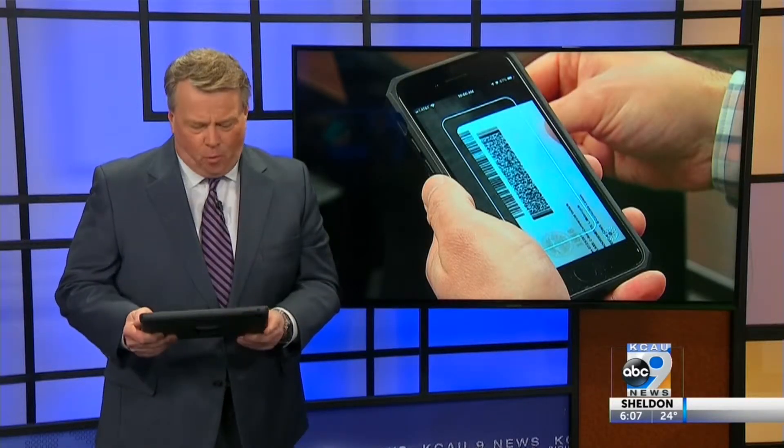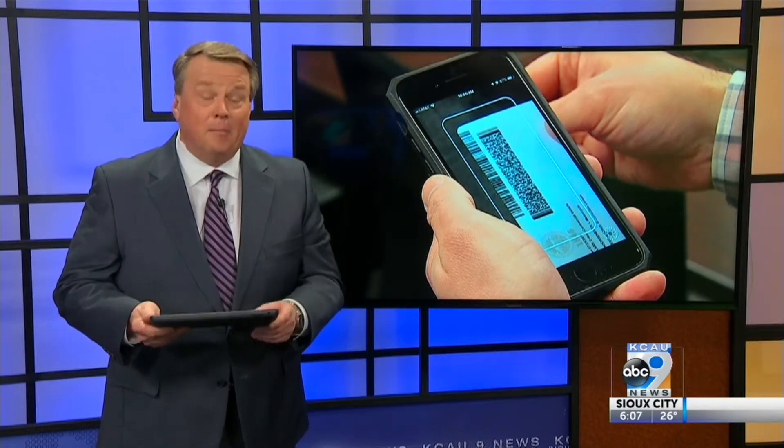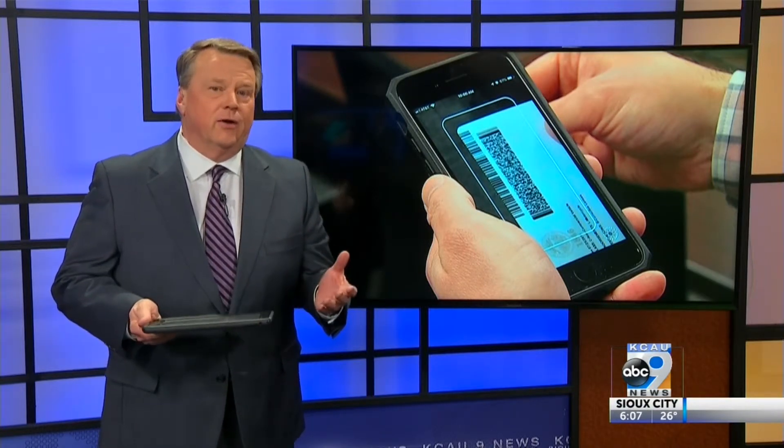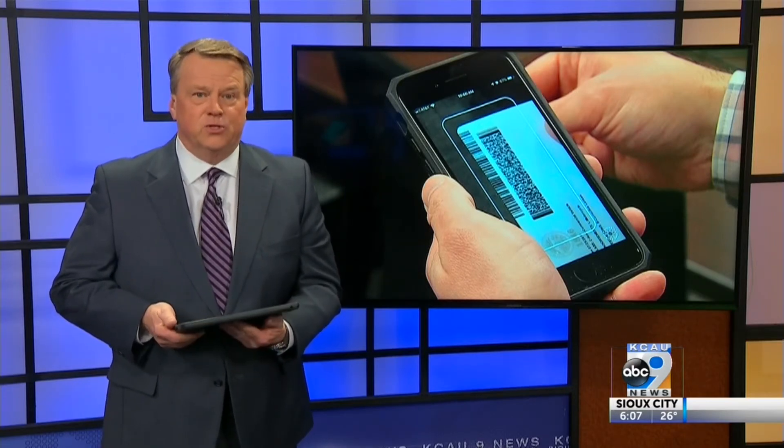That's Erica Rankin reporting this evening. And if you use a fake ID to get into a bar or buy cigarettes and you're underage, you could lose your real driver's license or even go to jail.